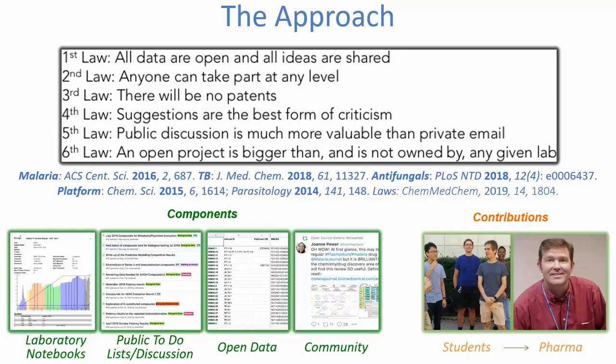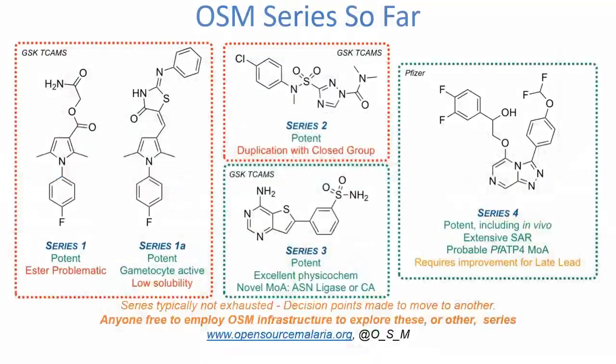The approach is governed by six laws formulated when we tried this approach with the World Health Organization some 10 to 15 years ago, which solved a problem with the world's most widely used anti-malarial medicine. The first three rules are the most important: all data and ideas are open, anyone can take part, no patents. The other three rules are about behavior. Everything is recorded using online lab notebooks so every experiment is public domain in real time. We use GitHub to discuss and assign tasks, Google Sheets for open data, and social media to build community. Over the years there have been spontaneous inputs from students to fully fledged pharmaceutical professionals who contribute real experiments.